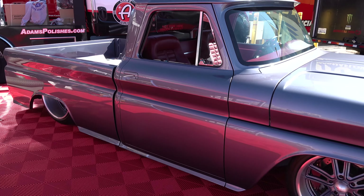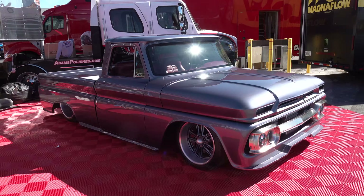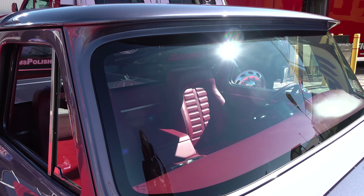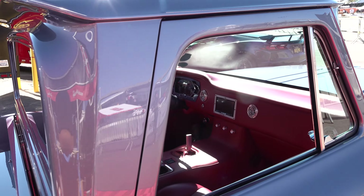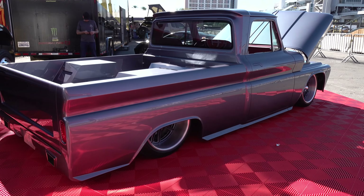Is it going to Barrett-Jackson for sale? No, this is a customer's truck — he'll take it home. He's always wanted a truck like this. He's actually from Italy, and back there they don't have a lot of trucks, so when he came to the States he became a truck guy, and I think we built him a pretty cool one.